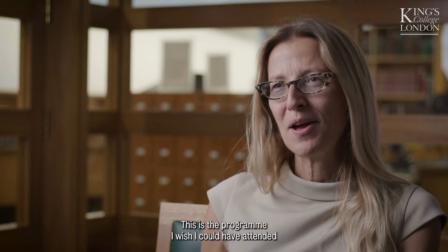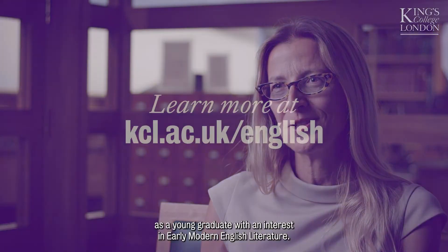This is the programme I wish I could have attended as a young graduate with an interest in early modern English literature.